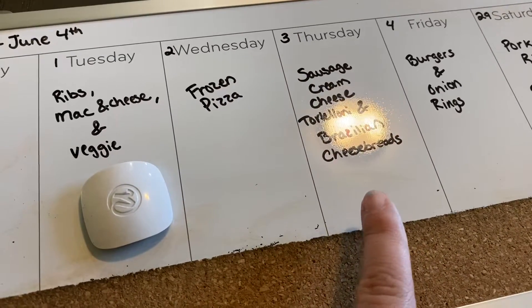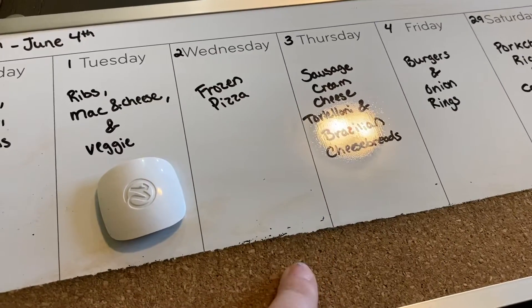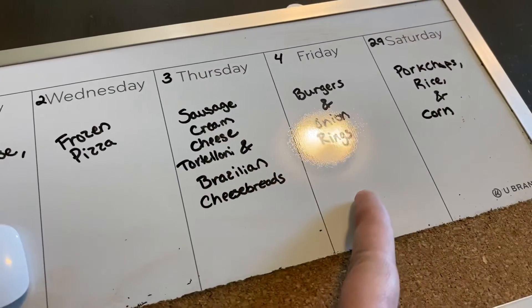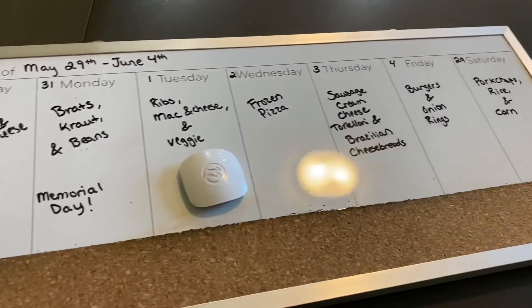Thursday the 3rd we're having sausage cream cheese tortellini and Brazilian cheese breads — I'll have to show you those in my What's for Dinner video. I bought them pre-packaged, pre-made, and they're gluten-free. Then on Friday we're doing burgers and onion rings. That's our meal plan for the week.